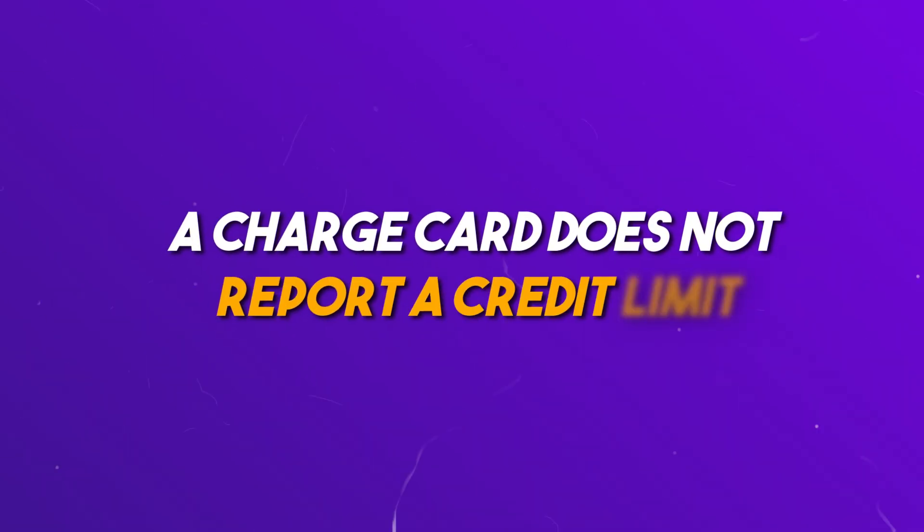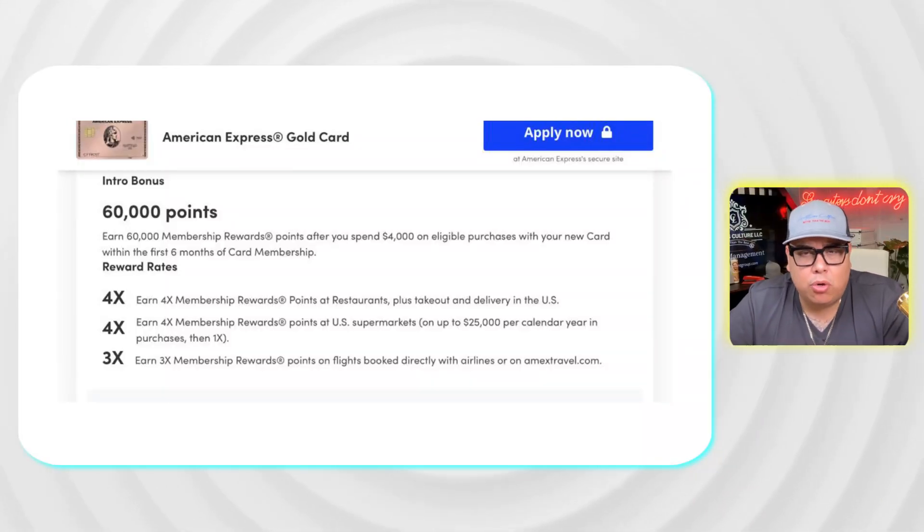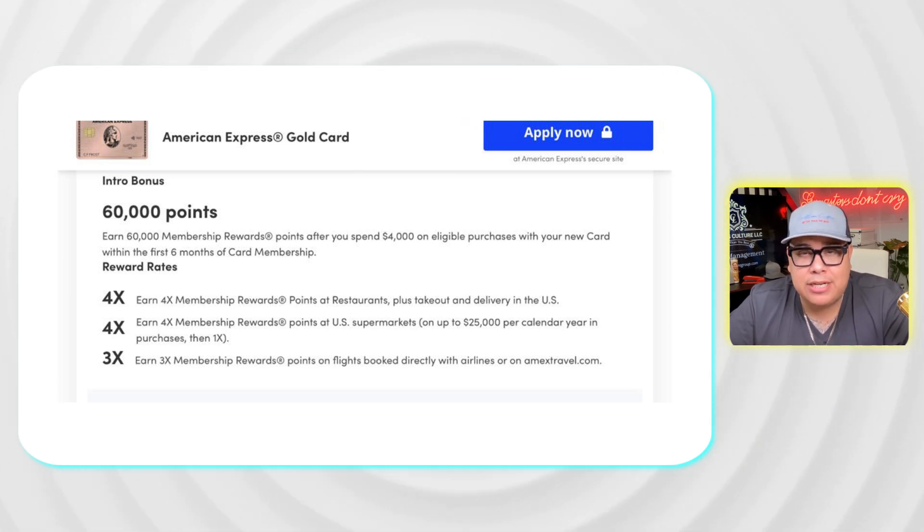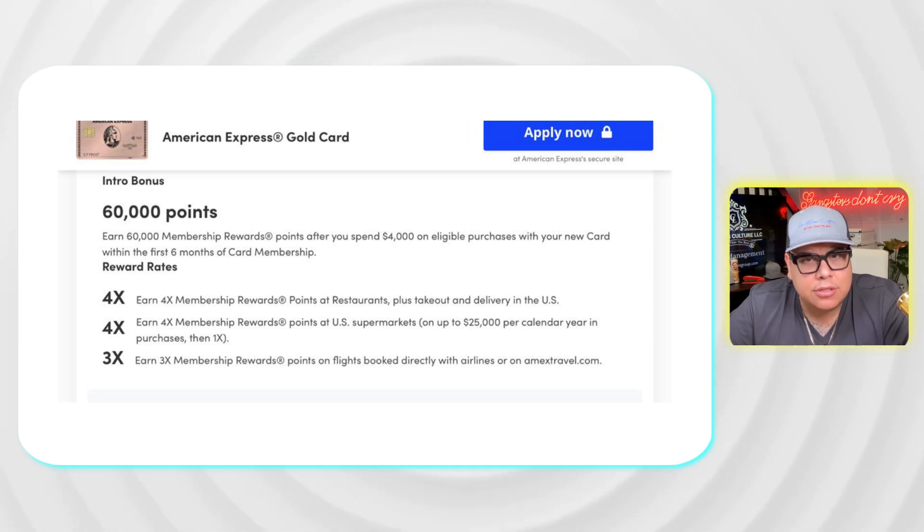Another very important feature people fail to realize: a charge card does not report a credit limit, so it does not affect your utilization. If you carry a balance on your charge card — intentionally or accidentally — it will not tank your credit score the way a regular card would. That is a bonus feature.